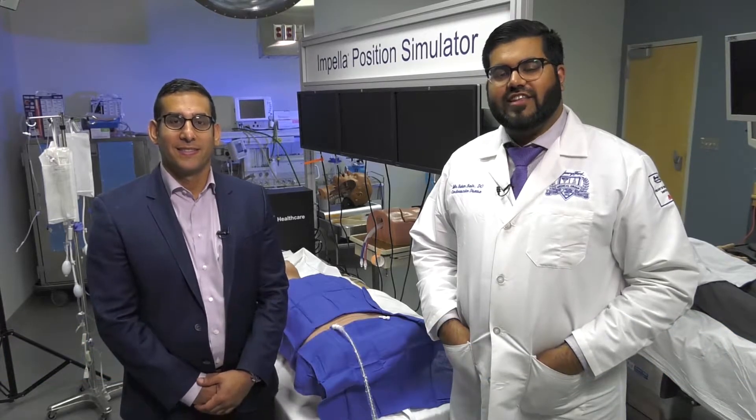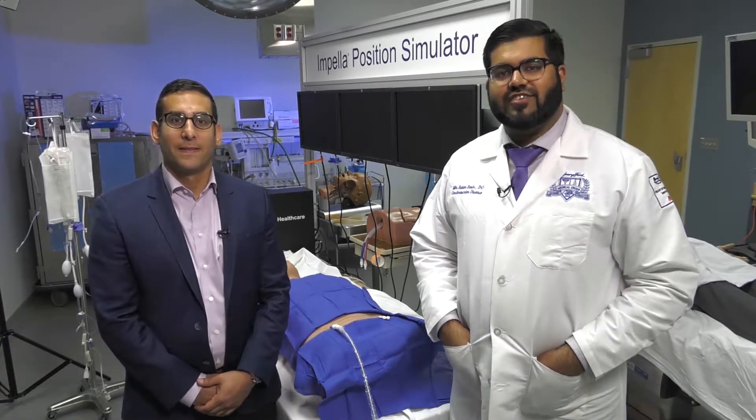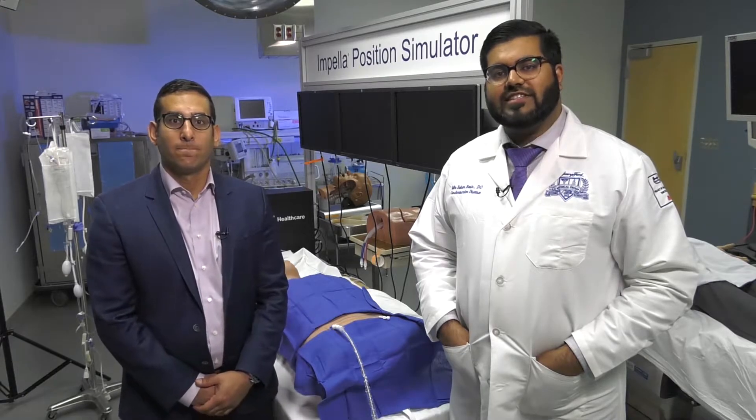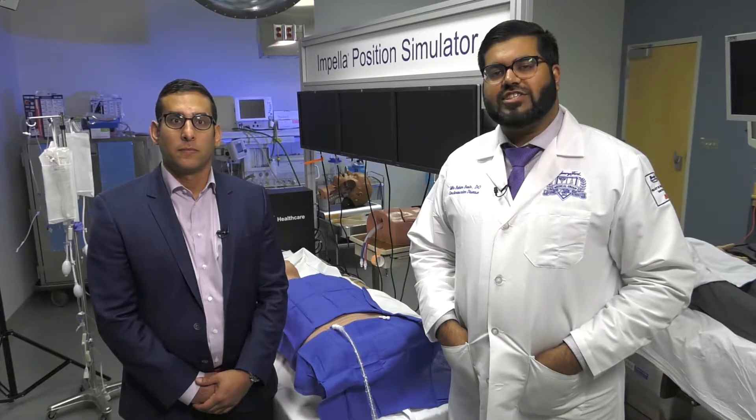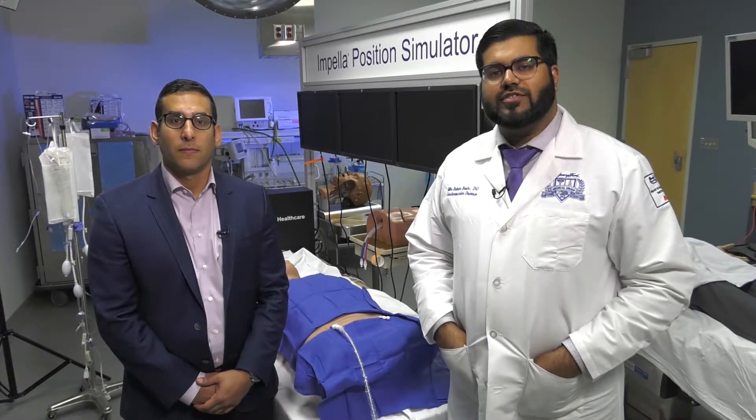Hi, I'm Babur Basir from Henry Ford Hospital and I'm here today with Dr. Amir Khaki, the director of the cardiac cath lab at the Detroit Medical Center and a colleague and co-investigator in the National Cardiogenic Shock Initiative. He's going to be helping discuss vascular access with large bore access and sheath management, as well as basics of vascular management in cardiogenic shock patients to help investigators of the National Cardiogenic Shock Initiative.